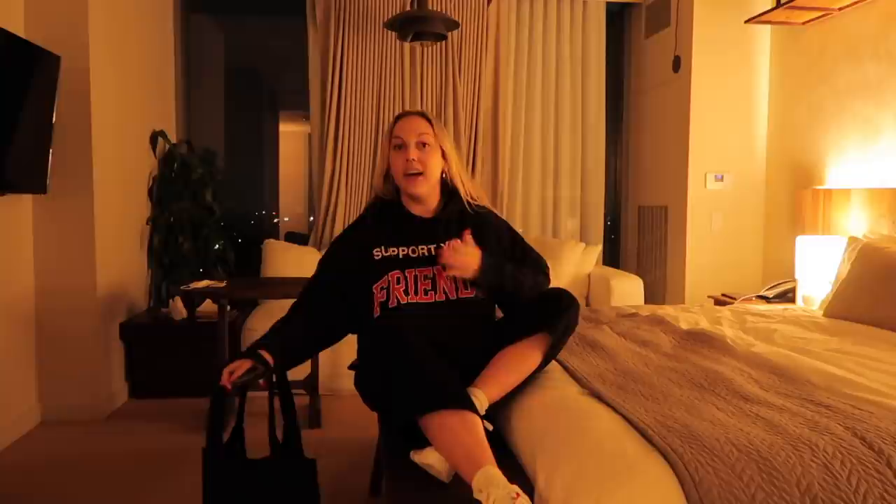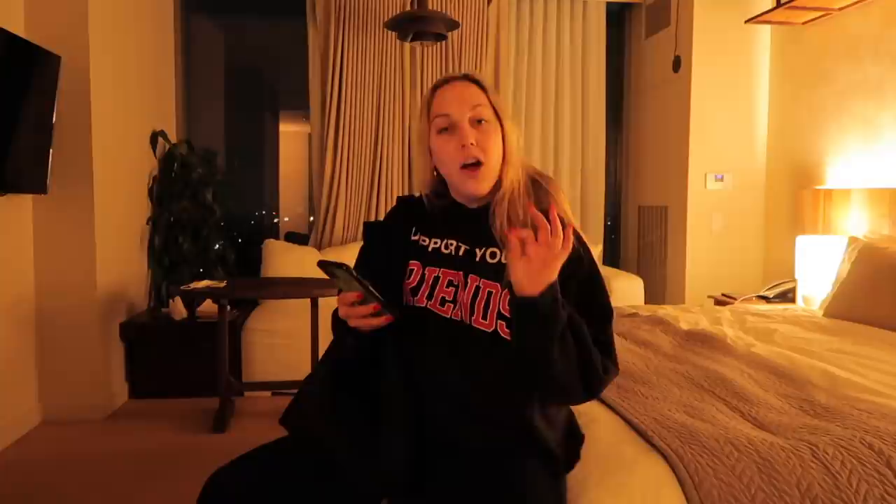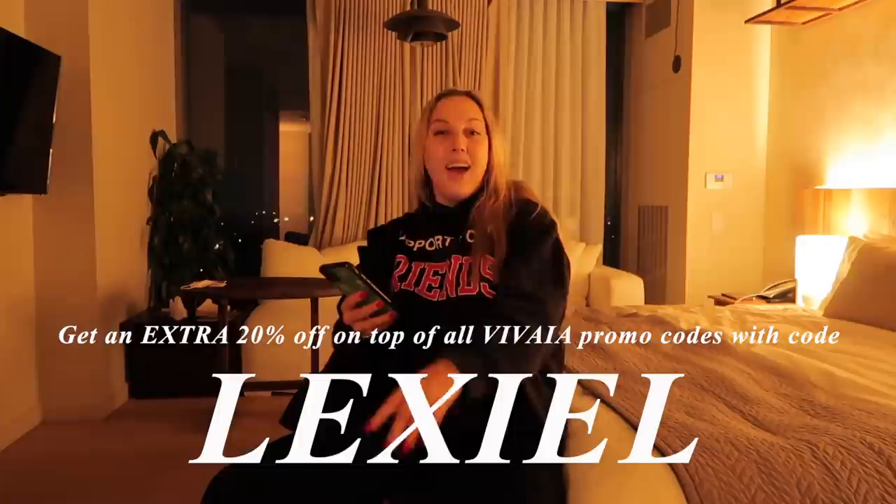Hi, future Lexi here coming to you from a hotel in Los Angeles. I wanted to show the tote in motion — this was my carry-on tote because I'm obsessed with this bag. I have a hoodie with some black, white, and red, some black pants, shoes that are red and white, and an all-black bag. I think it looks great — I look casual and put together and I'm very comfortable. Also got some matching red nails. You can get an extra 20% off on top of all the Vivaya promos with code LEXI, and there's free worldwide shipping on orders over $75 and free returns if you're in the US.